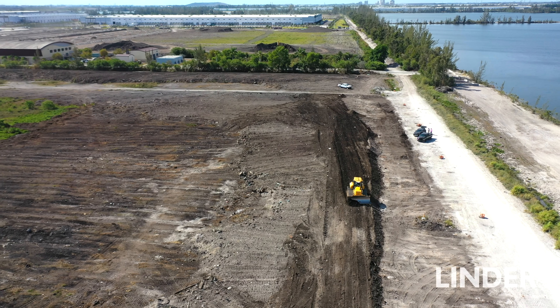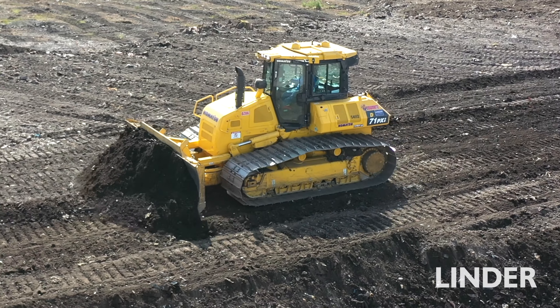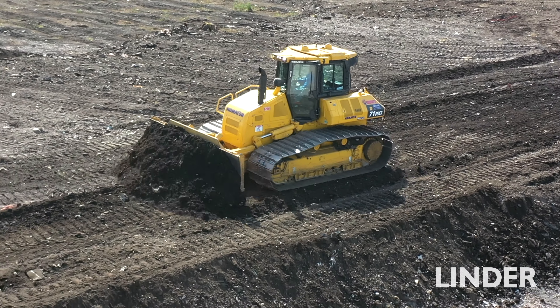Our typical job is big — that's all we do is big sites. There's a lot of clearing, a lot of demucking, a lot of stripping. You need a strong machine to do that stuff. With the D71, that's all we need right there. That D71 has got the power.